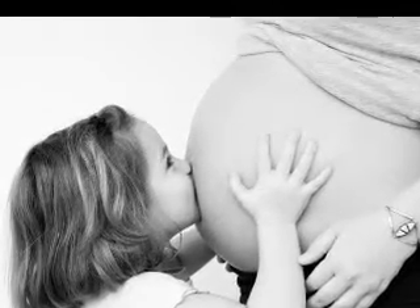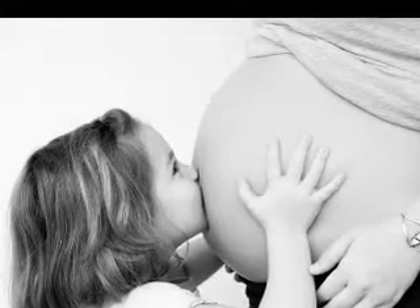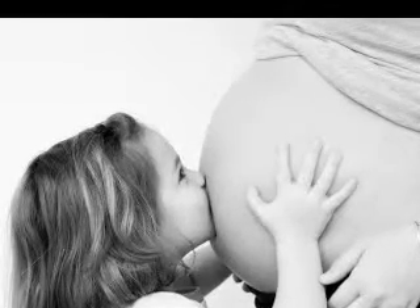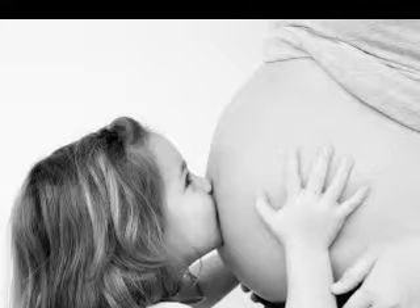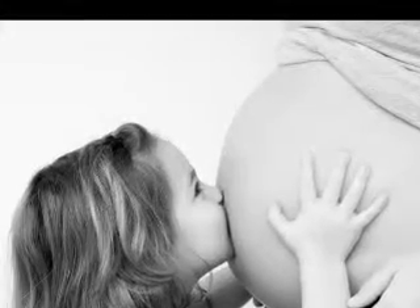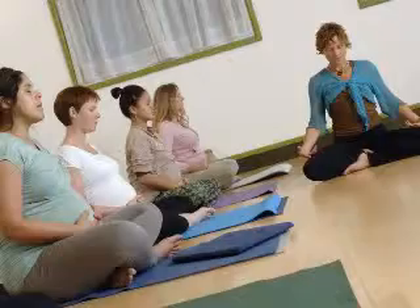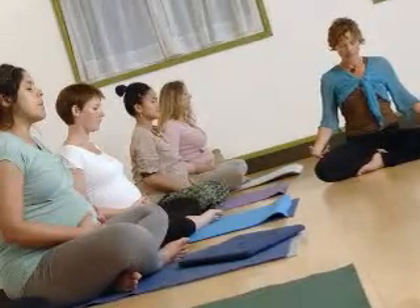Air travel during pregnancy is never easy. A lot of precautionary measures have to be taken to ensure the comfort and safety of the expecting mother. Although air travel should be minimized as far as possible during the pregnancy, it should not curb the freedom of pregnant women to travel by air, whether for leisure or for work purposes. A few simple steps can easily be taken to ease the journey during the flight.